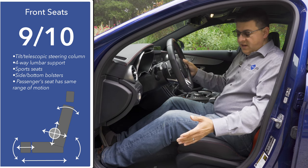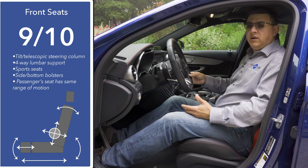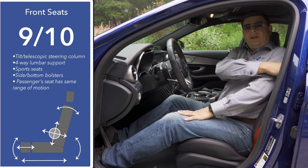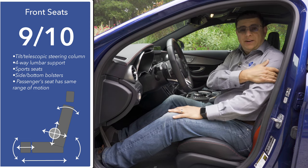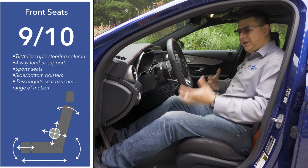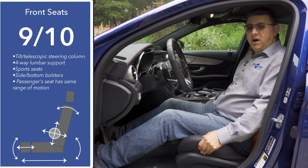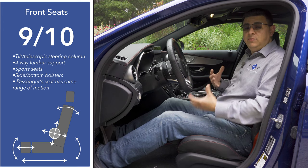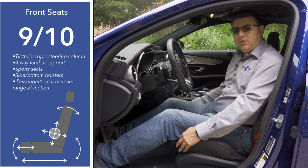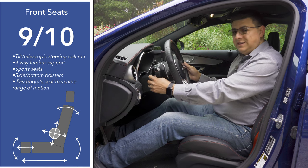Front seat comfort comes in at nine out of ten points. We do have sport seats in the C43, but these are definitely more comfortable than the previous-generation C AMG we reviewed. The problem with that older model was a very constrictive shoulder area — we don't see that here. We still have very aggressive side bolsters, but they've freed up the shoulder area, making it easier for larger drivers to find a good driving position. We have a four-way adjustable lumbar support and a power-extending thigh cushion, though the headrest is fixed.